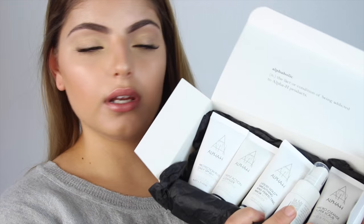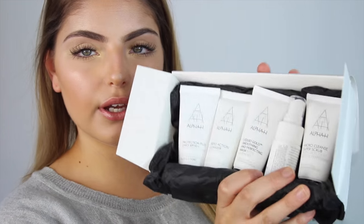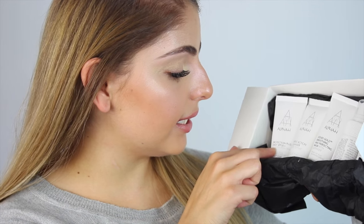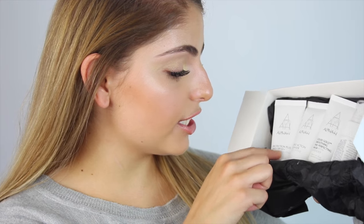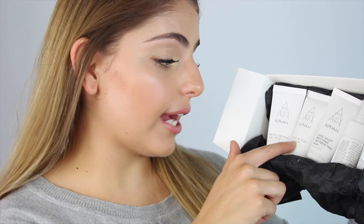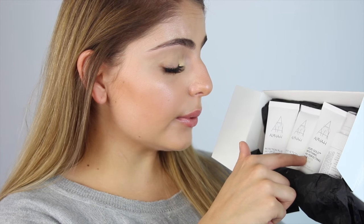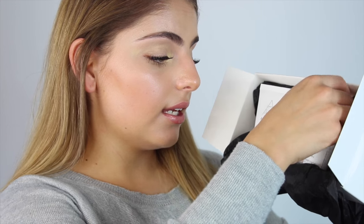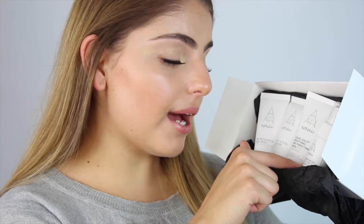Let me go through the products that I have. I have the Protection Plus Daily SPF 50 Broad Spectrum Cream, the Triple Action Cleanser with Time, the Liquid Gold Smoothing and Perfecting Mask with Lavender, the Alpha H Instant Facial with Cypress and Barley, and the Micro Cleanse Super Scrub with Glycolic Acid and Peppermint.